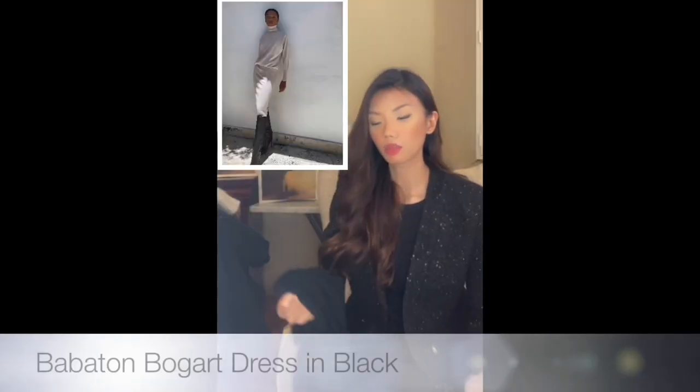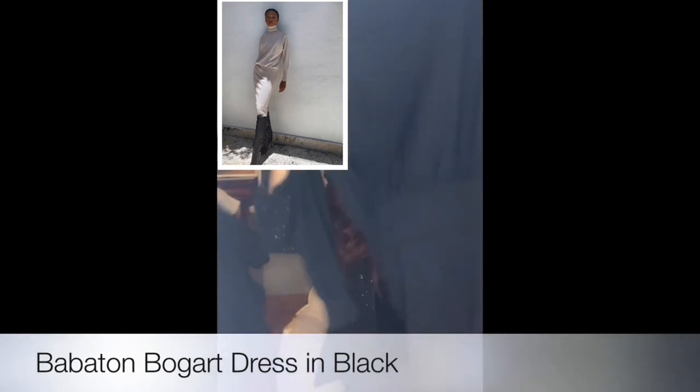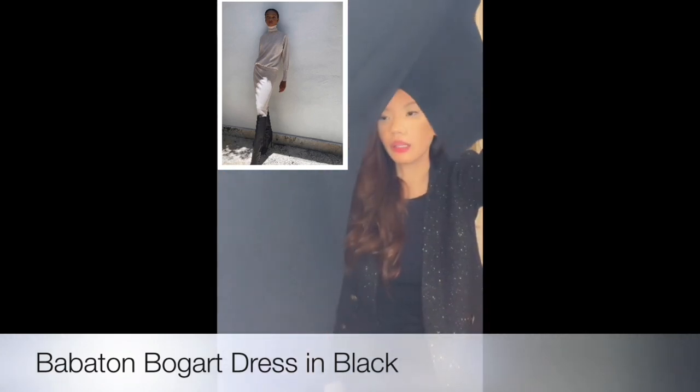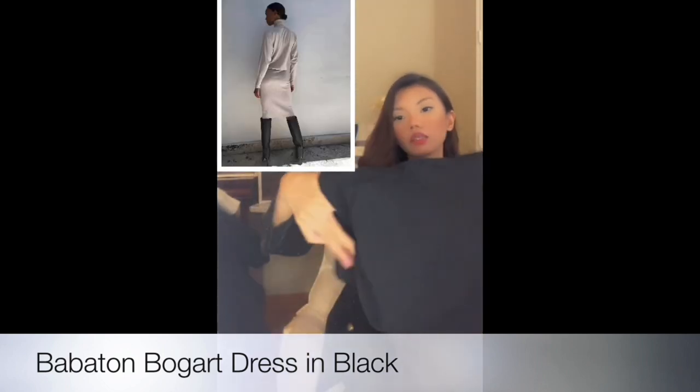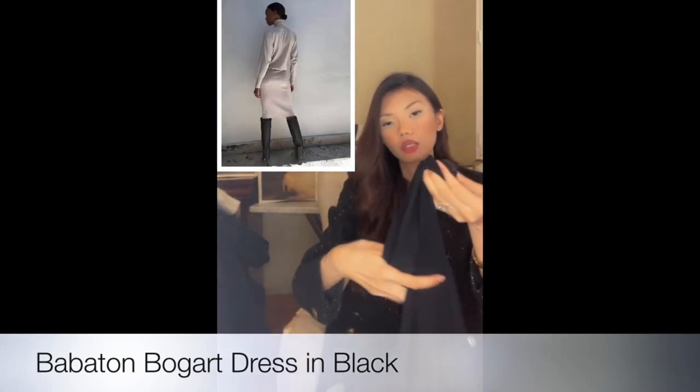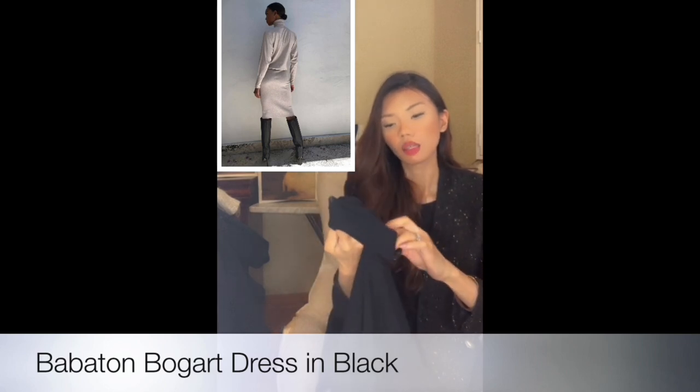The next item on my list is this turtleneck dress that I wore in the video — it's the black one. I really, really love it. I think it's such a staple. This is also from Balaton in size extra small. I love how it really fits your body.